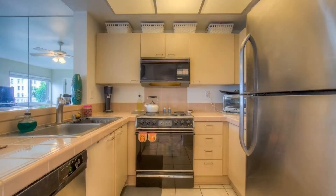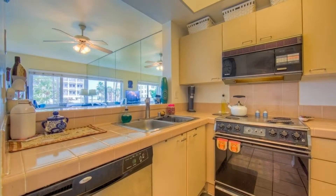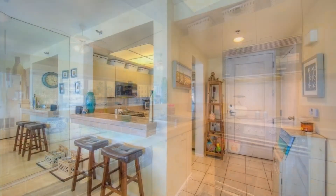The original kitchen comes with a stove, a refrigerator, and a dishwasher. It opens up to the living room, perfect for entertaining family and friends.